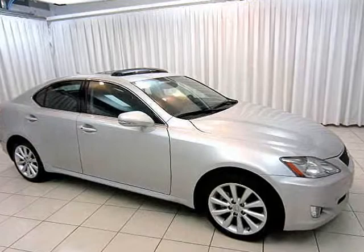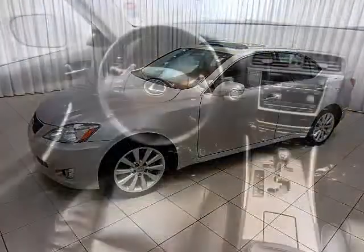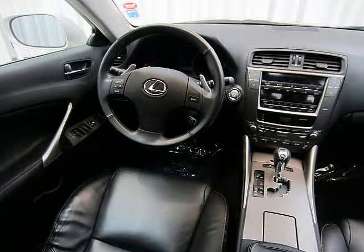Your Lexus IS250 comes with a 2.5-liter V6 engine, all-wheel drive, and shift-tronic transmission. That's a lot of fun.